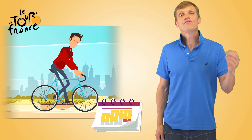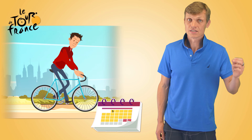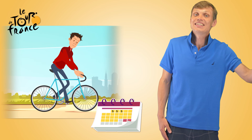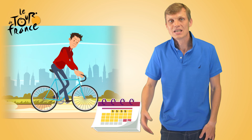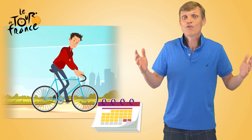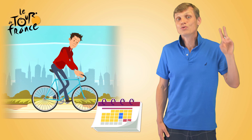You'll ride about 5 hours the first day, if you ride fast, then another 5 hours the next day, and another 5 hours the day after, and again and again, on and on. During those 23 days of racing, you'll get only 2 rest days.